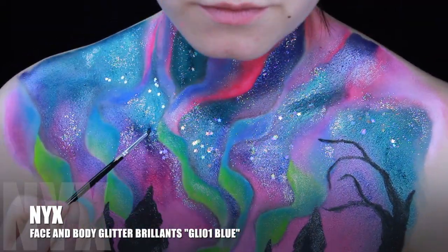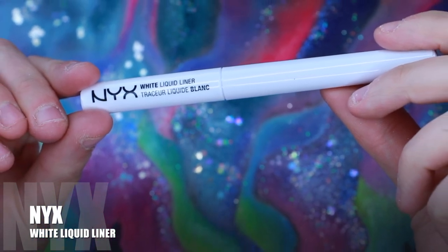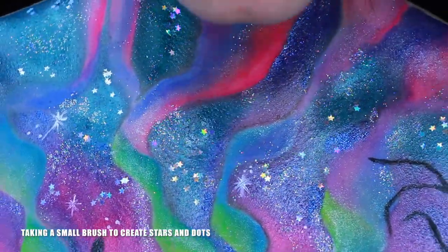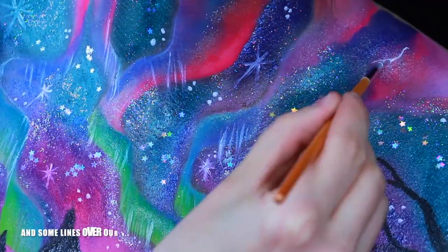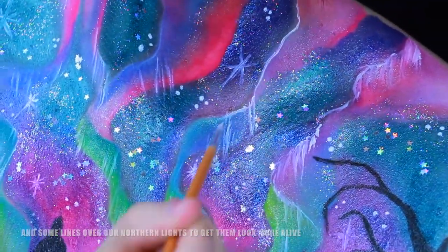Then I'm using the glitter in blue. NYX White Liquid Liner — taking a small brush to create some stars and dots. Adding some lines over our northern lights to get them to look more alive.